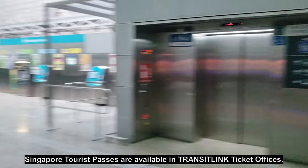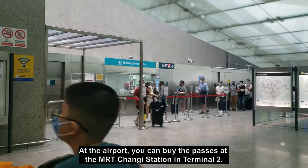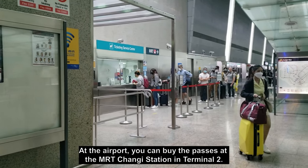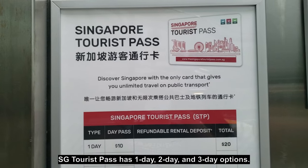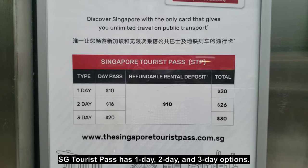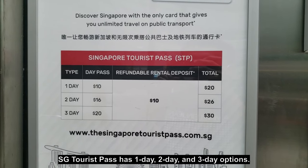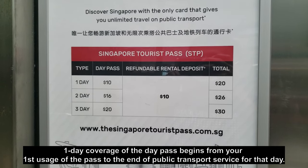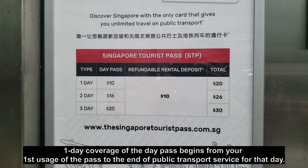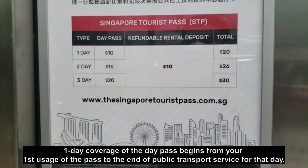To access the tourist passes from the arrival area, just head to the ticket service center. That's where the queue for the Singapore Tourist Pass and other MRT passes is. The Singapore Tourist Pass comes in three types: one day, two day, and three day passes, priced at $20, $26, and $30 respectively. Travel on public transport is unlimited, and the $10 deposit is refundable.